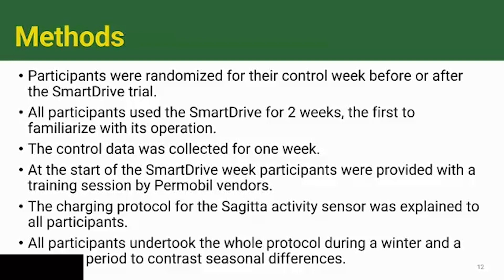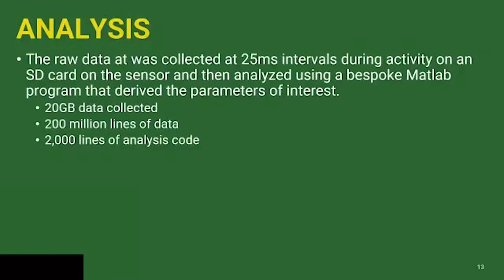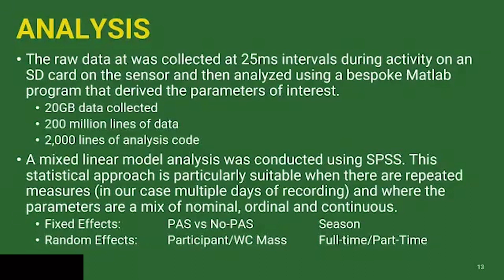That gives you a sense of the scale of the enterprise. 20 gigabytes of data were collected, 200 million lines of data, and 200,000 lines of analysis code had to be generated to deal with the complexities of doing a real-world study like this. We used a mixed linear model analysis approach to look at the influence of the intervention — using a power assist device versus not — for the population we were working with.